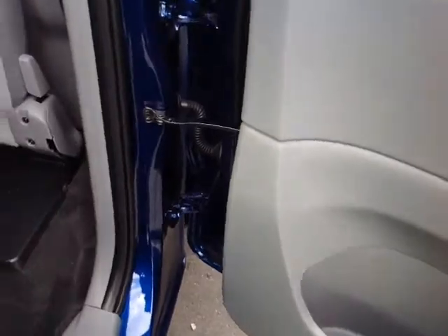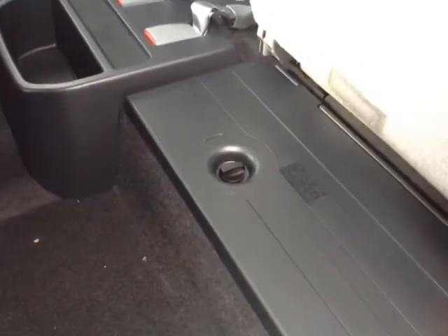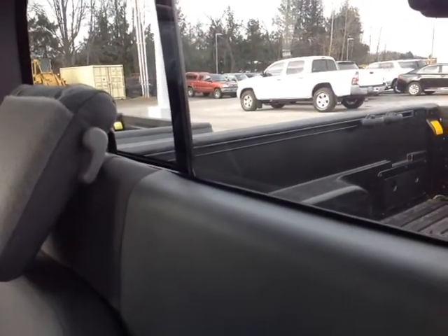Now this is the access cab here, so the doors open like so, and as you can see I've folded up these access cab seats to reveal handy storage compartments underneath. And in case you didn't notice when we were looking at the bed, you can see we've already got the tie downs fastened against the rails there.